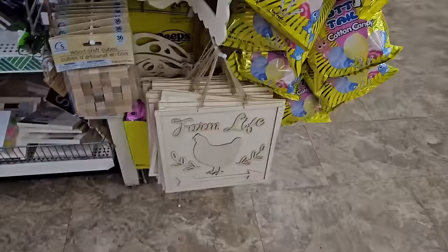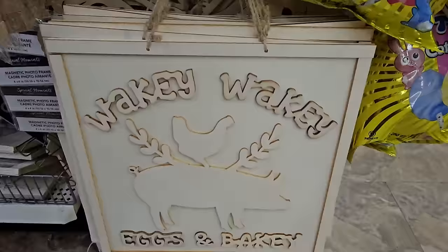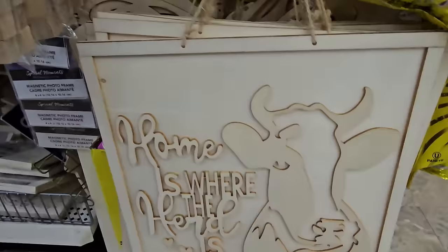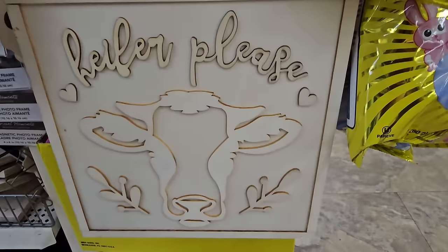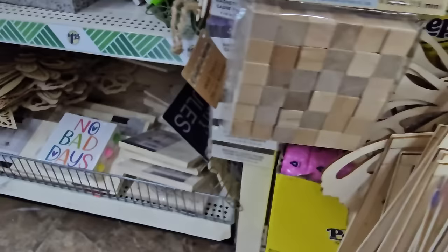Crafters, we have some natural wood signs here. One says 'Farm Life' with a chicken on it. There's 'Wakey Wakey Eggs and Bakey' with a pig and a chicken riding the pig, 'Home is Where the Herd Is' with a cow, and 'Heifer, Please' with a cow face. They also have butterfly ones — all natural wood signs you can finish however you need to. I love these.